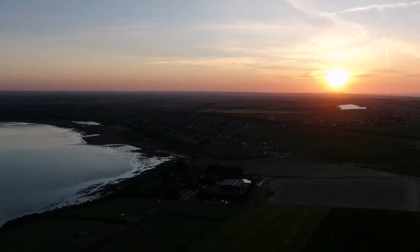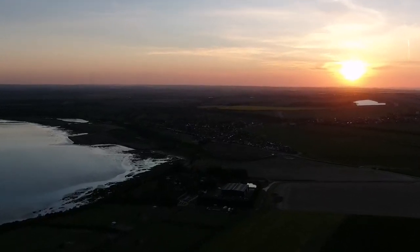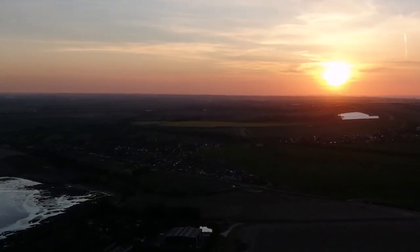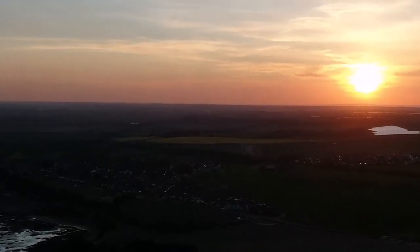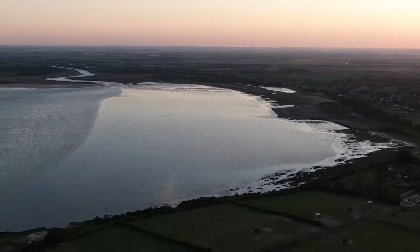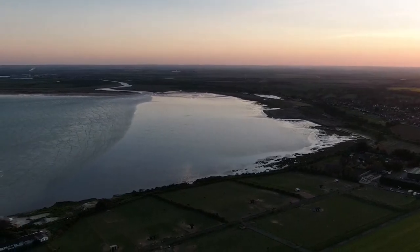Hello, day 23 of the Wildlife Lockdown Diaries and today I'm doing something a little different. I'm talking to you from the sky because I just wanted to give you an understanding of the significance of Pegwell Bay — it's by far my favourite wildlife hotspot in Thanet.